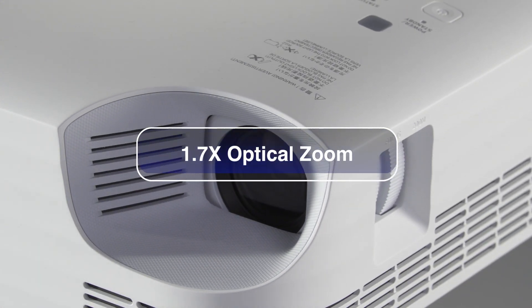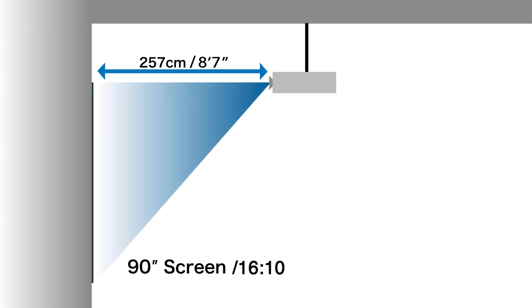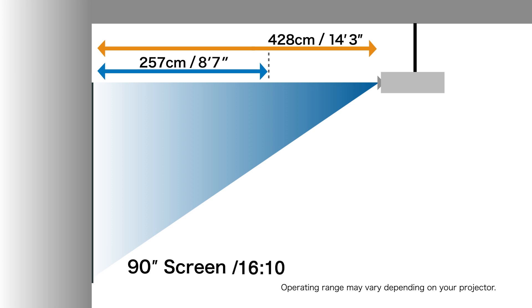Its 1.7 times optical zoom is one of the highest in its class. For example, when projecting onto a 90-inch screen on the wall, you can install it anywhere from 257 to 428 centimeters from the wall. Previously installed metal fittings can be kept in the same position, so it's easier to replace older units.